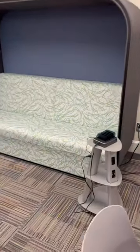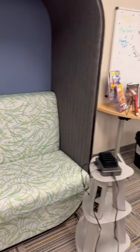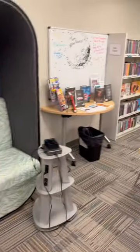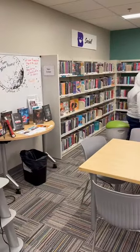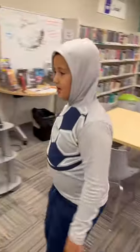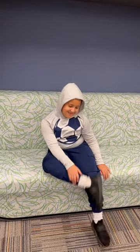Elijah, I can record you reading a book right here — this is a nice spot. You want to read here? Come on, have a seat. Where's the book? Well, you don't have to read it right now, but look at that — look at you, looking all cool in there!